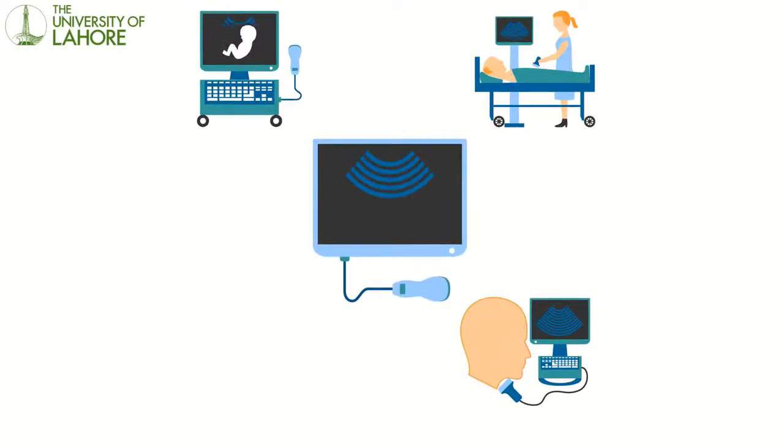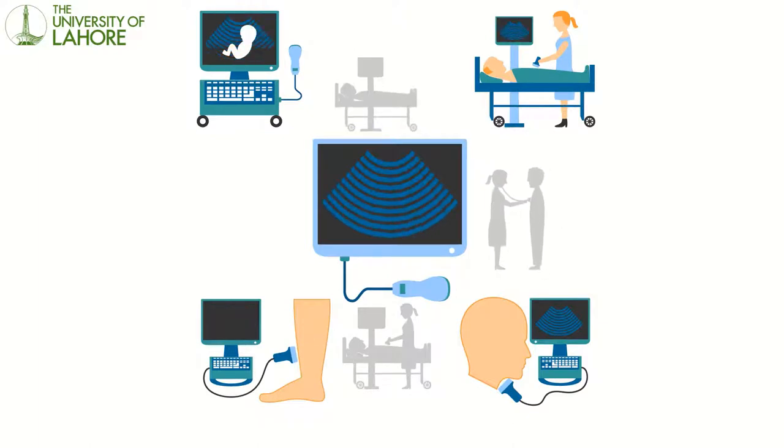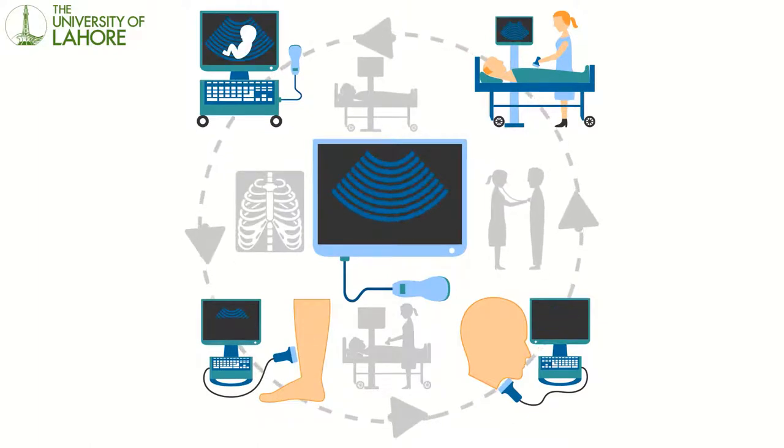An ultrasound is an imaging test that uses sound waves to create a picture, also known as a sonogram, of organs, tissues, and other structures inside the body.